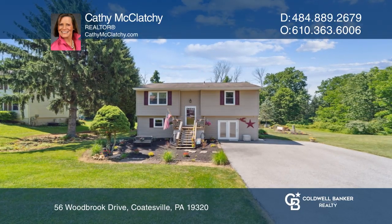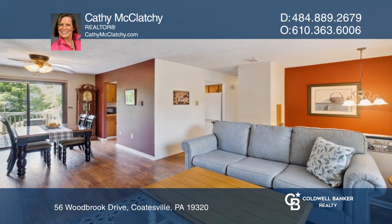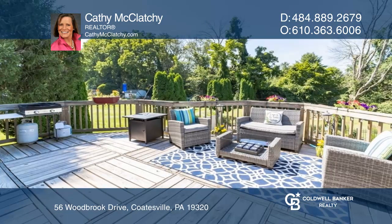56 Woodbrook has lots of yard space to play, run, and have fun. The main level has a nice family room and a welcoming dining room that leads to the kitchen.